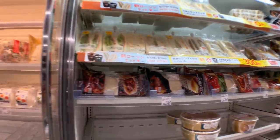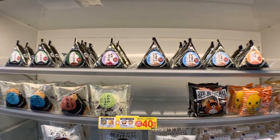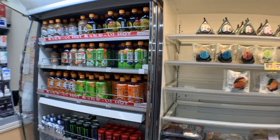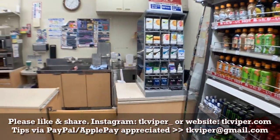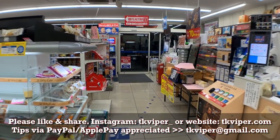Moving on to the left, we have a cabinet full of onigiri — rice balls with different flavors and different fillings. And then a cabinet with heated drinks, great for the winter. We have cigarettes to the left of that. And that's it, guys — thanks for watching, please like and share, and I'll see you next time.